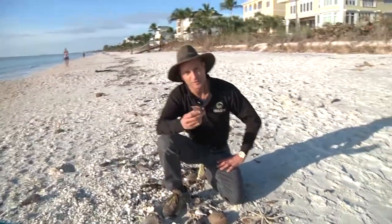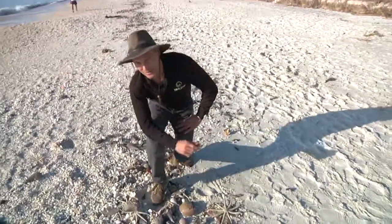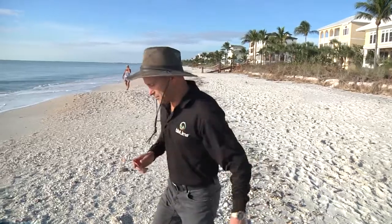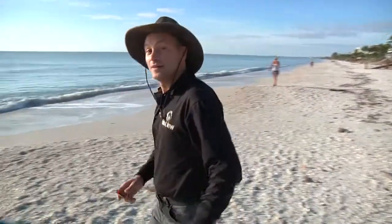I'm going to return my little friend back to the ocean to give him a little chance. He won't work with BioLime just yet, but maybe in the future.